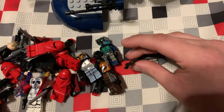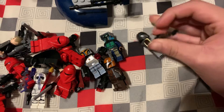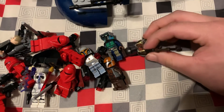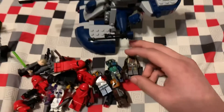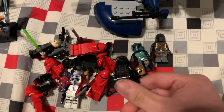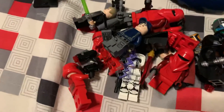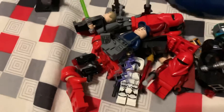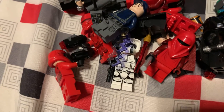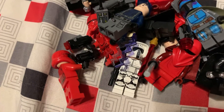And guys, yesterday I didn't record a video because I got my wisdom teeth removed. And there's Darth Vader, and you know, like AT-ST guards — or AT-ST guards — another Mandalorian tribe warrior.